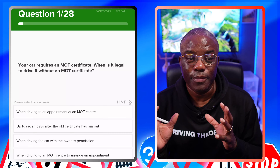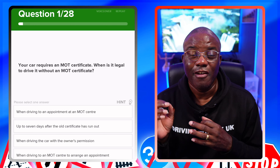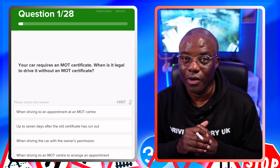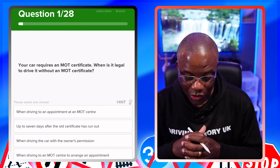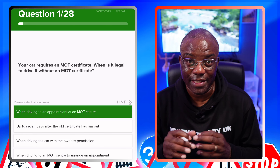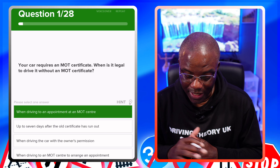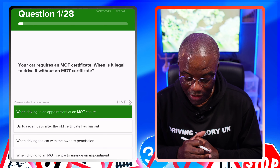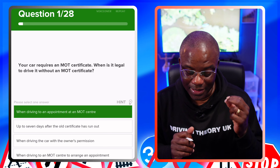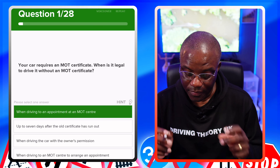So you haven't taxed your car, it's off the main roads onto the driveway, and you now decide you need a tax. Remember, you need an MOT first. So you book an appointment and drive direct to the appointment. When driving to an appointment at an MOT centre is the first answer. Up to seven days after the old certificate has run out? No. When driving with the owner's permission? No. When driving to an MOT centre to arrange an appointment? No — the appointment has to be already booked. So the first answer is correct.